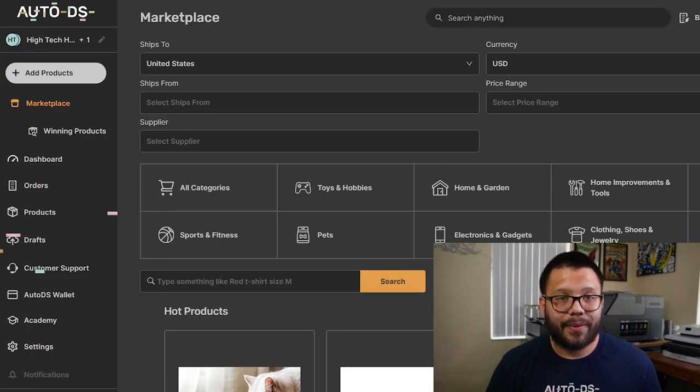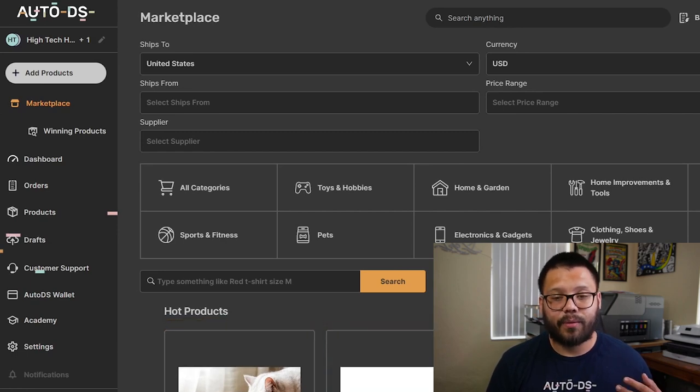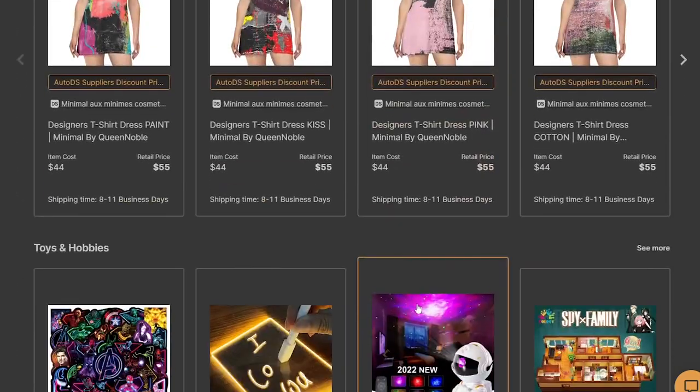Next up in our second spot, we have AutoDS. As a member of AutoDS, you get access to tons of helpful features that can help you out in your dropshipping journey. You have access to private suppliers. We're over at the marketplace at platform.autods.com, and from here you have tons of different suppliers that you can choose from. Let's go ahead and narrow it down and select AutoDS suppliers.